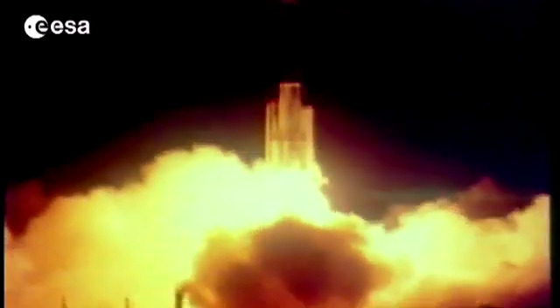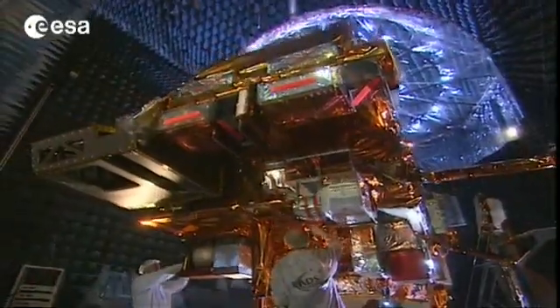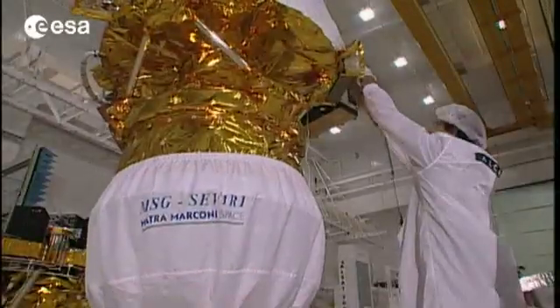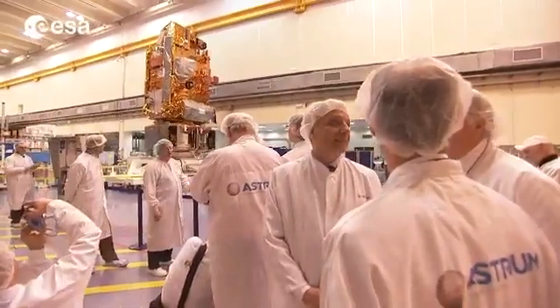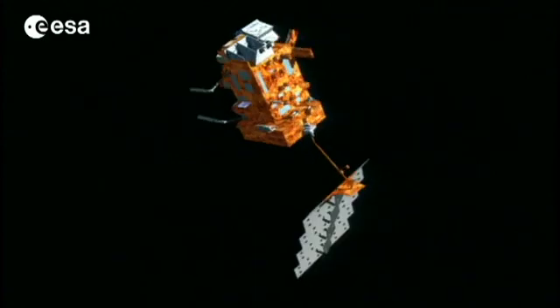For 35 years, satellites have been providing Europe with accurate weather forecasting and climate monitoring. This year we'll see the launch of two new weather satellites. The METOP-B polar orbiting satellite will be sent into orbit by Soyuz from Baikonur, while the MSG-3 satellite will lift off aboard an Ariane 5 from Kourou. METOP-B is part of a series of three satellites that will provide some of the most accurate weather data services for monitoring the climate and improving weather forecasts. The first satellite in the series, METOP-A,